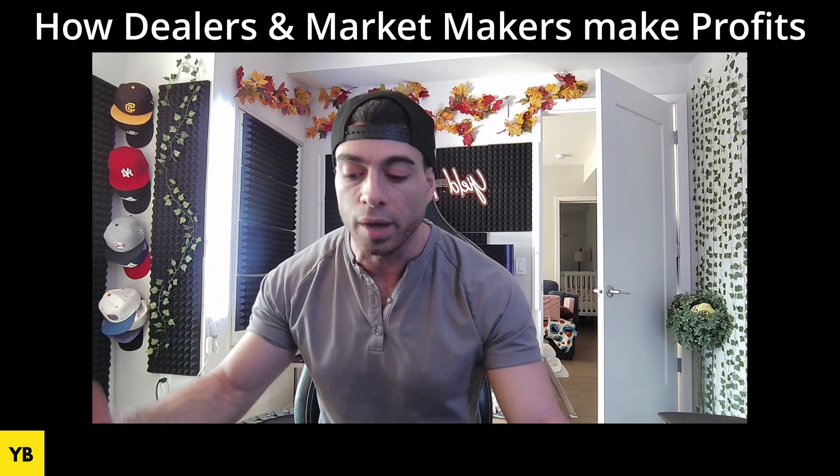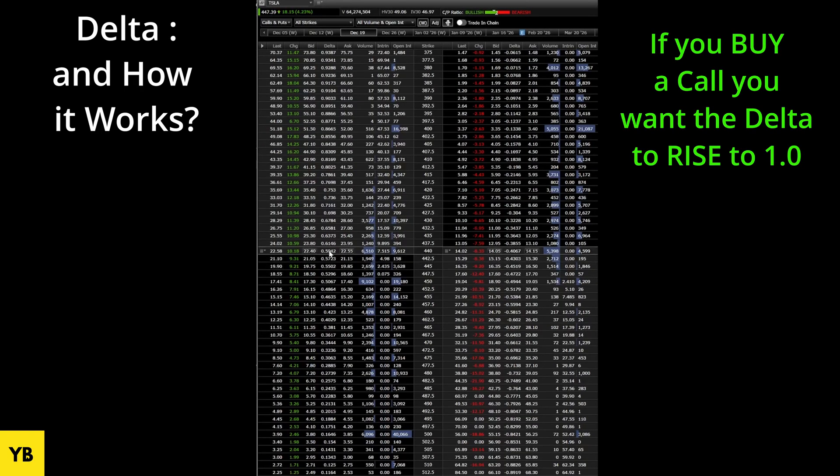Back to the December 19th Tesla chain — we're going to look at the delta column. Delta is how much an option price changes based off a one-dollar change in the underlying security. For example, if you bought a 440 strike call on Tesla, you want that delta to go from 0.59 closer to 1.0, because that is the absolute highest delta can go on the call side. If Tesla goes to $445, your 0.59 delta will rise to around 0.63, and that is how much your option price rises.